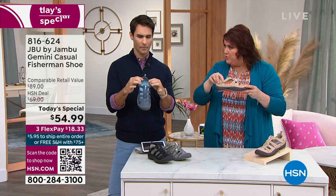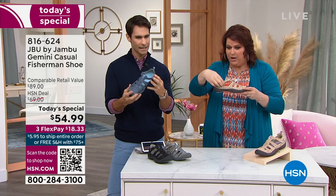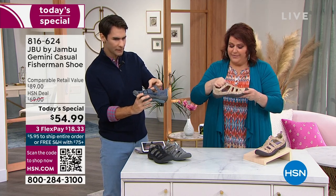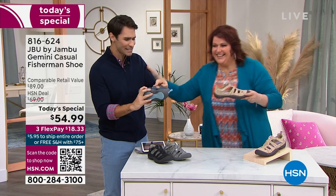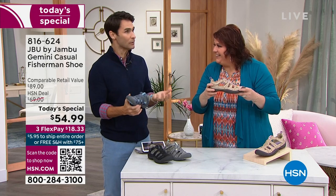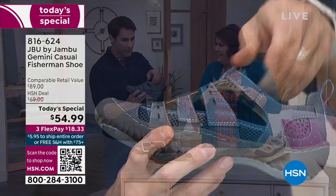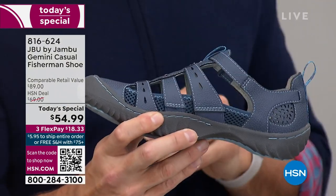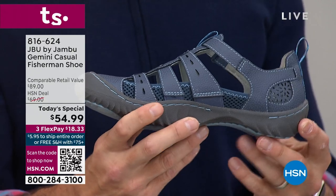We can't forget about that hook and loop closure — easy to get in, easy to get out — which is that little bit of Velcro. And there's a little bit of goring on the side. Look at that little stretch — that's important. If I really want to slip into a shoe, it's got to have features like this. See that little stretch right there? Plus, if your foot expands during the day, you've got to have that give there.